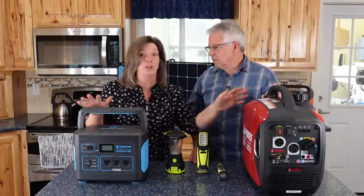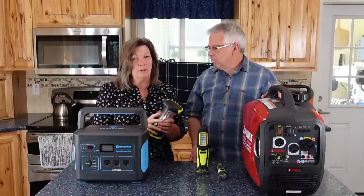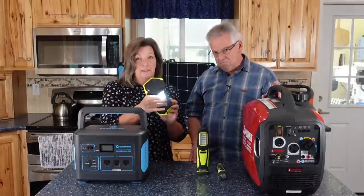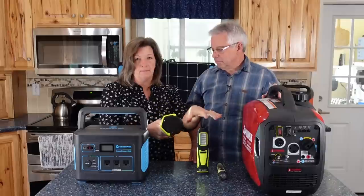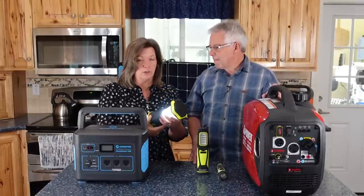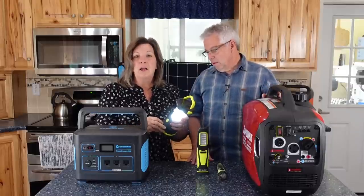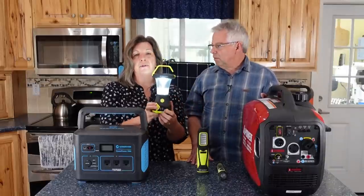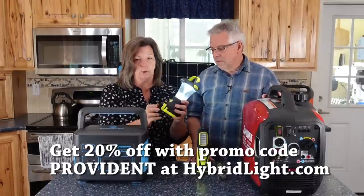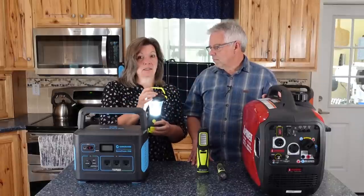Not every situation requires that you bring in the big guns — all these very expensive tools. One thing you can conquer with smaller, less expensive tools is emergency lighting. This is a hybrid light lantern — totally one of my very favorites. It has a solar panel, and I keep these in my window so they're always charged. We take them practically everywhere — camping, all kinds of places. They come in all kinds of shapes and sizes, and they have places to charge your cell phone or USB devices.